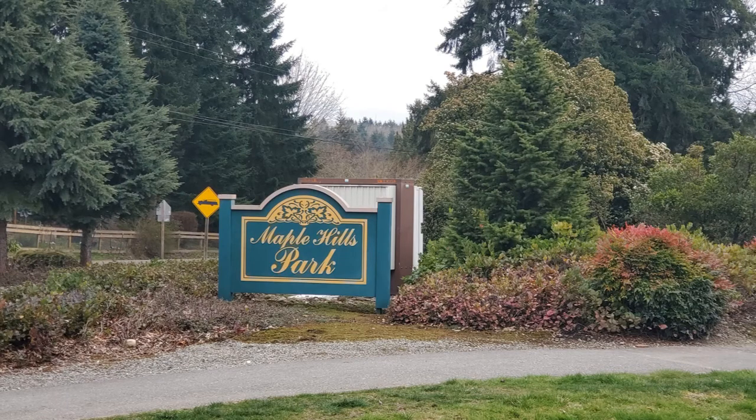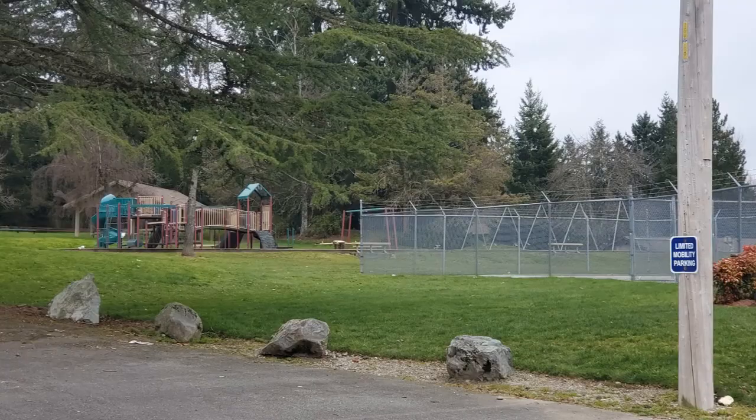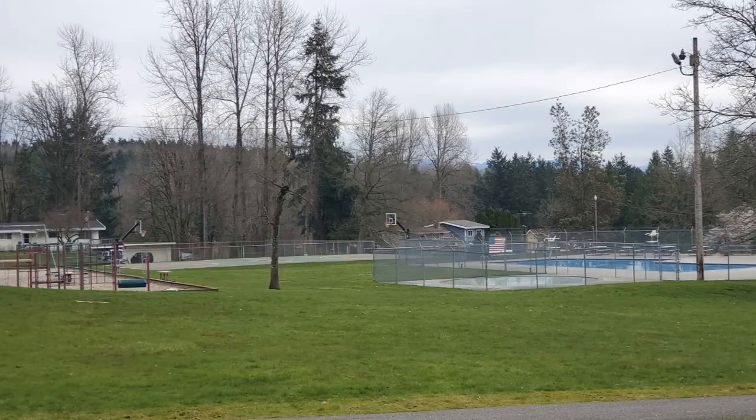Maple Hills is one of the closest communities to Issaquah. It is served by the Issaquah School District and the homes range from 1,000 to 4,000 square feet. Most of the homes are from the 1960s to 1970s, but there are now some newer custom homes. The neighborhood encompasses Maple Hills Elementary, and there's a homeowners association with a playground, tennis courts, a ball field, and a pool. Prices in 2019 were in the mid-$500,000s up to $900,000 depending on the size of the home. This area is a bit more woodsy. 31% have owned their home for over 15 years and 78% of the homes are owner-occupied.